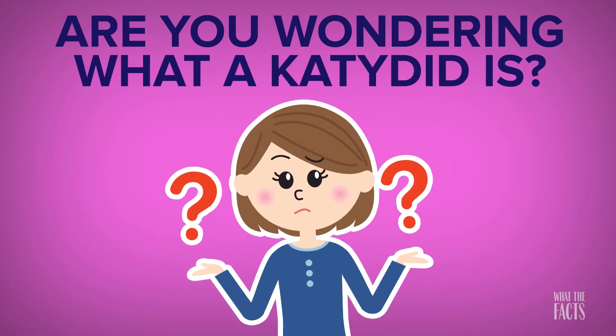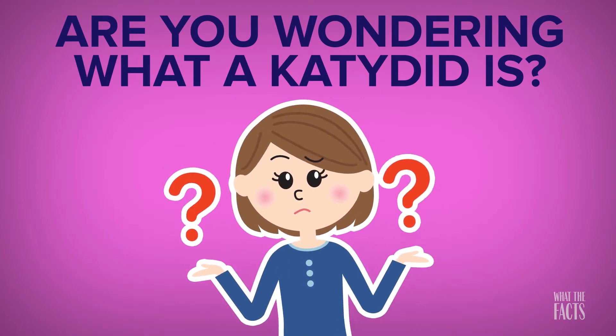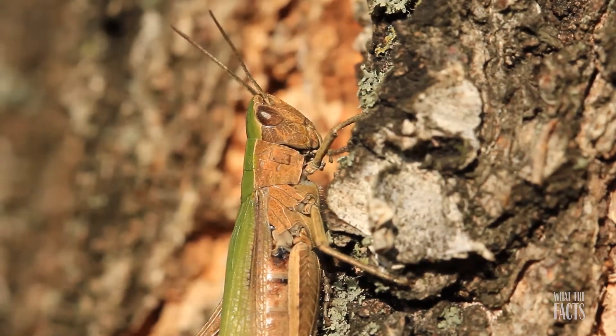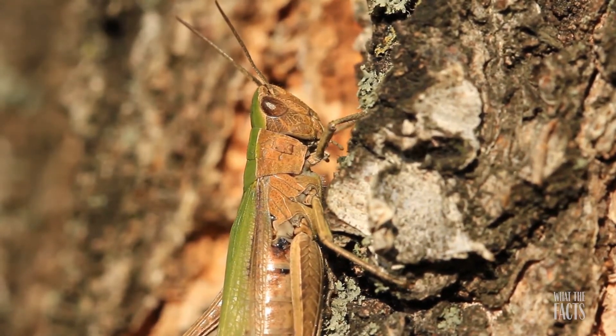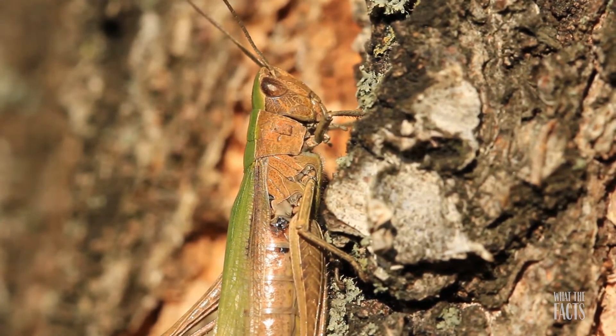Are you wondering what a Katydid is? Well, you're not the only one. A Katydid is actually one of the most common insects that we're all familiar with. But you'll just have to watch till the end to find out what it is.